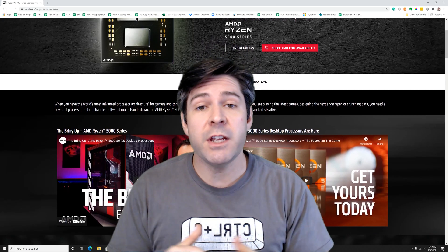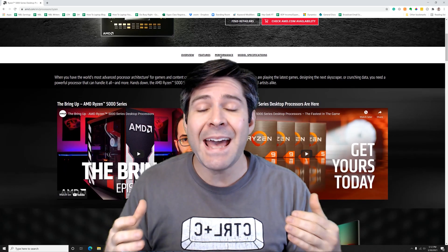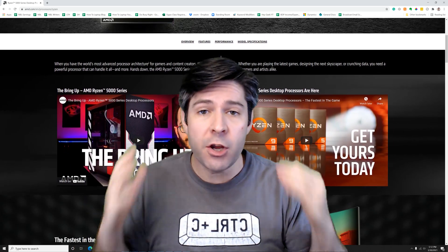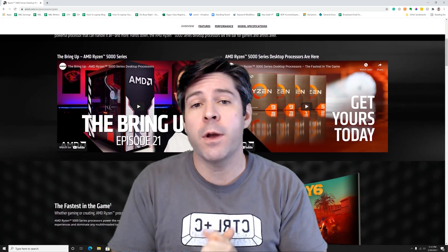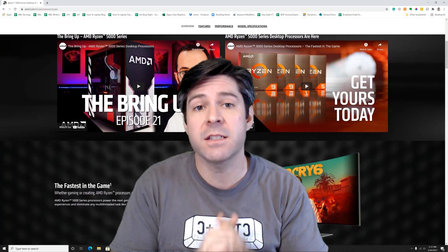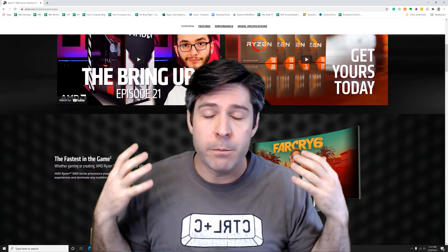Hey Geeks! Josh here and today's video is a direct comparison between the Ryzen 9 3950X of last generation and the current generation Ryzen 9 5950X. I just upgraded the CPU in my computer to the 5950X from the 3950X, so I have a great apples-to-apples comparison.